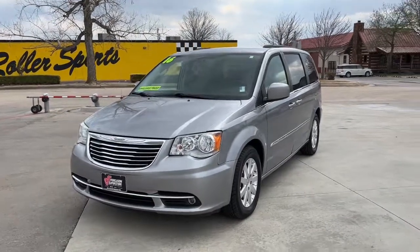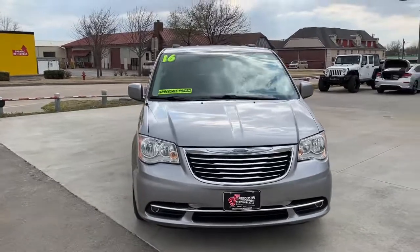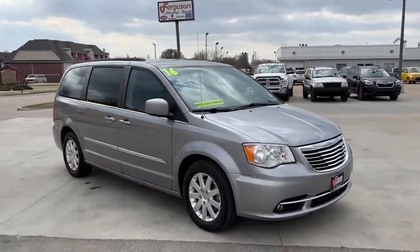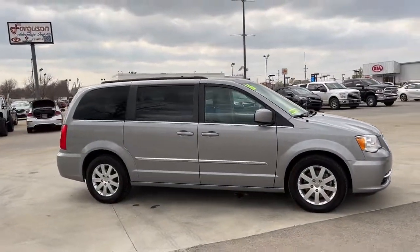Picture yourself in the 2016 Chrysler Town & Country. This vehicle still has fewer than 200,000 miles on the clock, so it won't last long. Start planning those road trips in this well-equipped Town and Country.